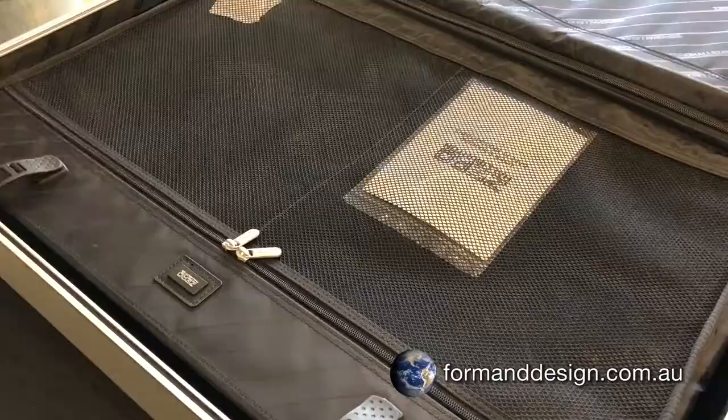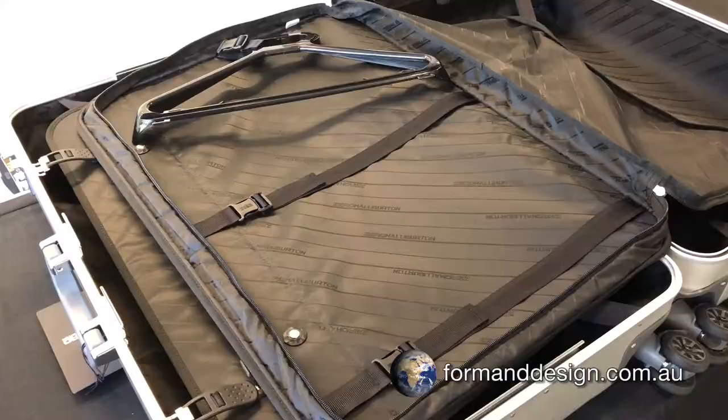The other compartment contains two mesh pockets in the cover. The cover also doubles as a detachable suitor and comes complete with a coat hanger.